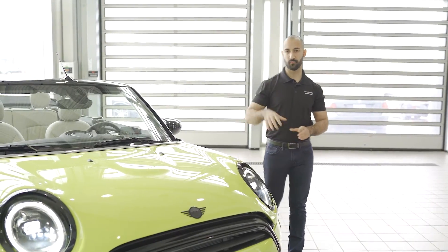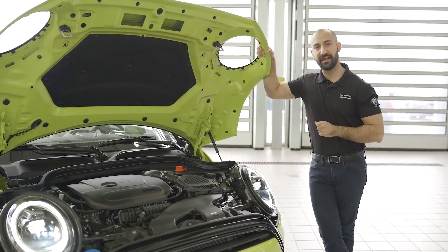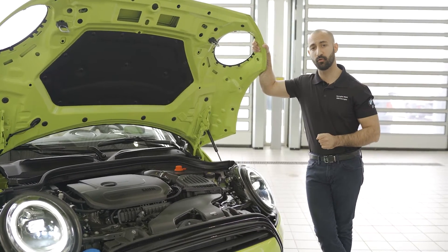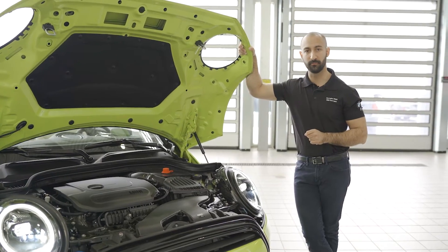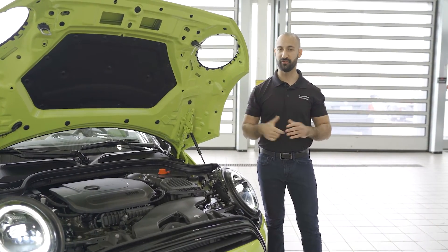Now let's talk about power and performance for the 2022. Underneath the hood we have the standard 1.5-liter three-cylinder turbo engine giving it 134 horsepower mated to the dual-clutch transmission. If you still need a stick shift, you can still order this car in a manual, and if power and performance is what you're after, you can still get the Cooper S or the JCW.